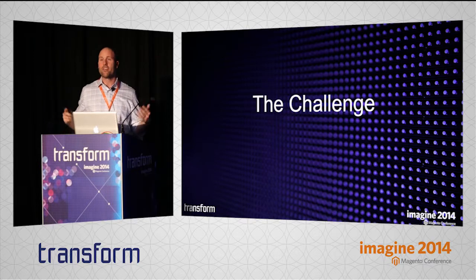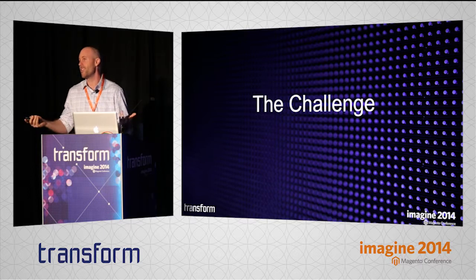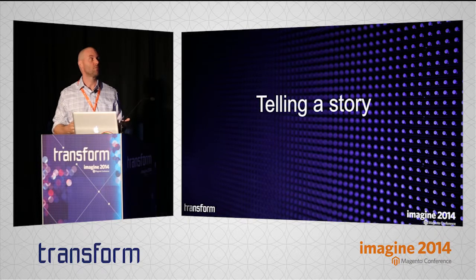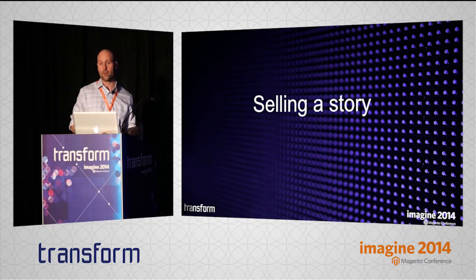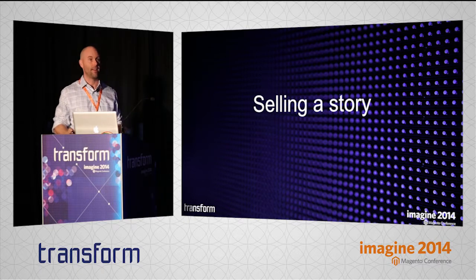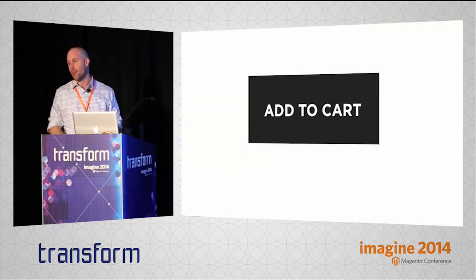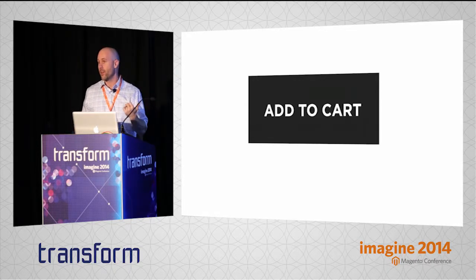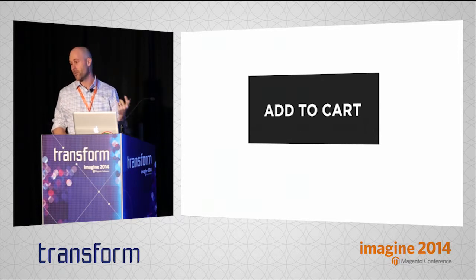There's a specific challenge that we all have because we're in e-commerce. Telling a story is one thing, but telling a story around selling something is a little bit different, because we have to change from just telling a story into selling a story. We have to create a narrative that ends in a transaction, because if our story doesn't eventually lead to this, we don't get a conversion, we don't get a sale, and our story fails. And if that keeps going on long enough, our company fails along with it.